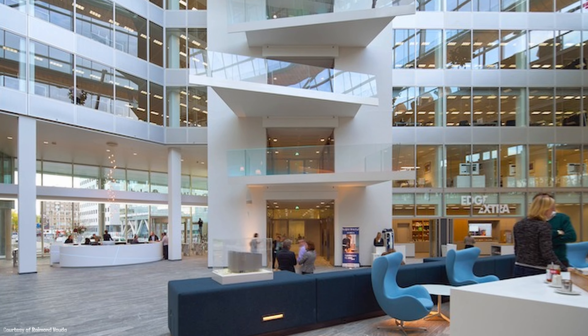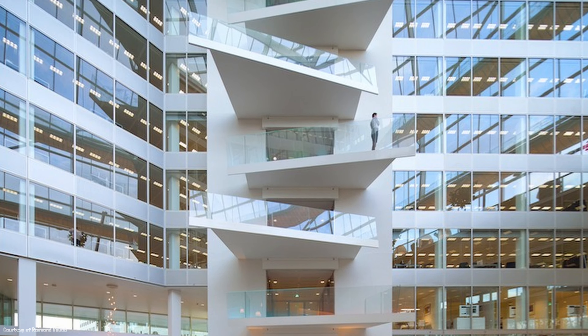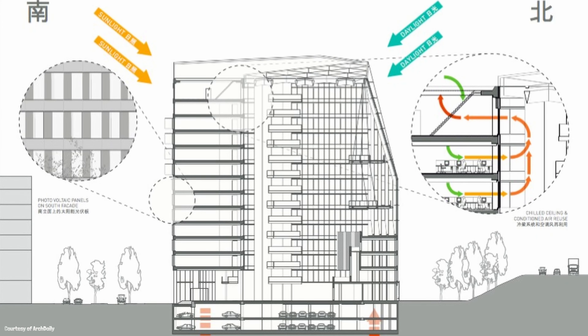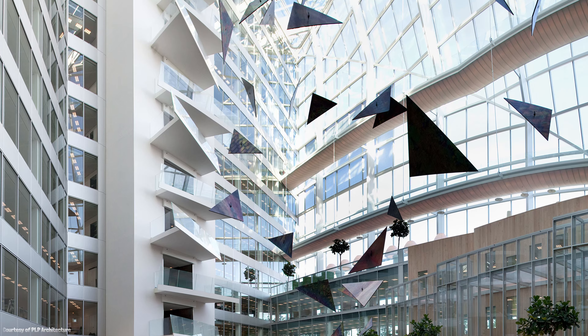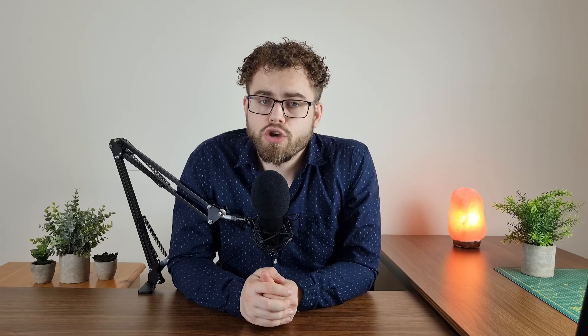Panels between each floor let stale air out into the gigantic 15-storey atrium, where it rises and exits the building through the roof, which creates a loop of natural ventilation. These slight heat variations make the inside of the building feel like the outside due to this clever architecture. The atrium floods the building with daylight and provides a sound buffer from the nearby motorway and train tracks.